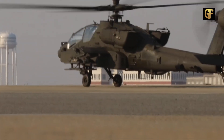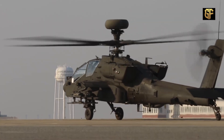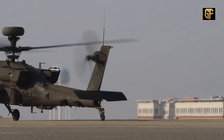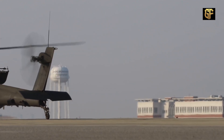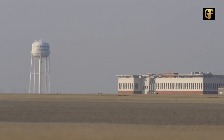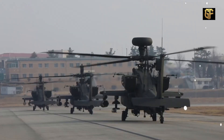The AH-64E's maximum speed reaches 300 kilometers per hour, while the AH-64D's maximum speed is 293 kilometers per hour. The AH-64E's increased speed is a result of the use of new composite materials on the propeller.